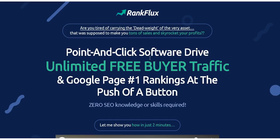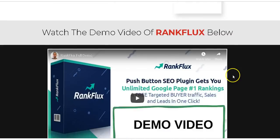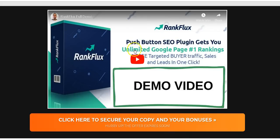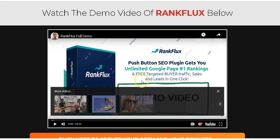It's actually a WordPress plugin and you have to install this plugin on your WordPress site. It's very simple — it really is a point-and-click software. You can watch the demo video on this page, or you can click the link below this video and come to my bonus page, scroll down and find the demo video there. It's 15 minutes long.